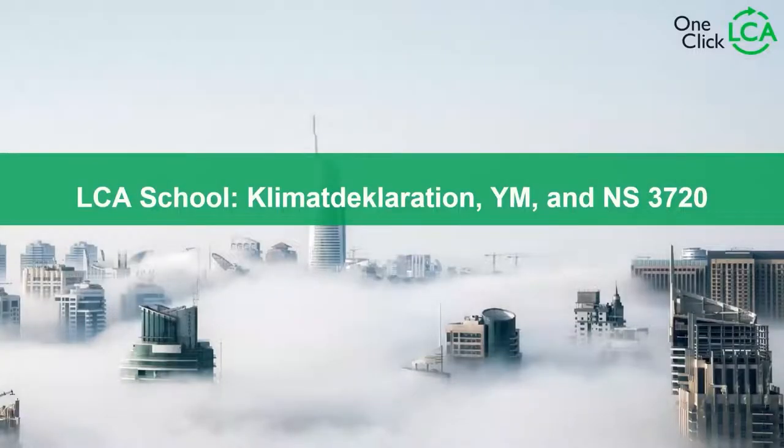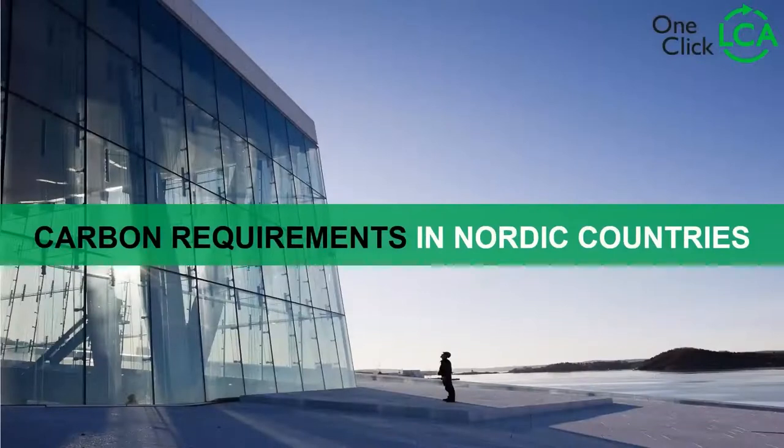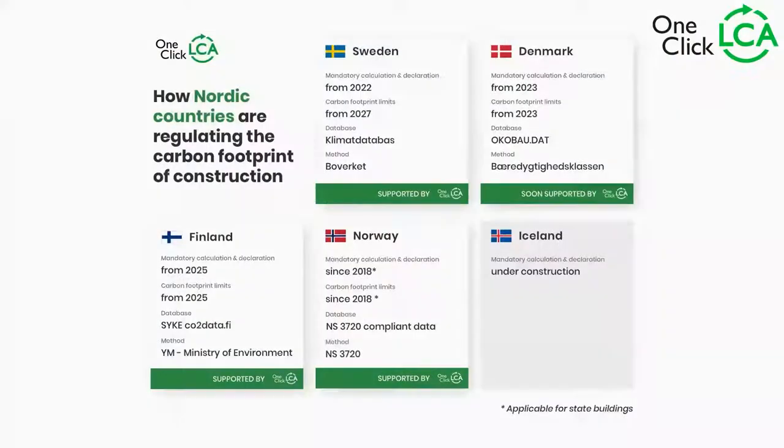Today we're going to talk about three different standards or certification schemes. Those are Climate Declaration — the Swedish one — YM, the Finnish one, and NS3720.